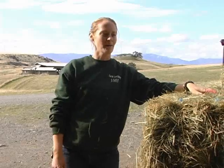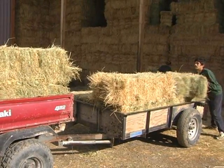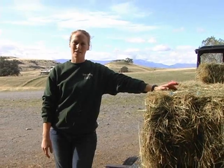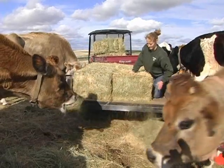We've fed most of our herds their hay now and we're going to go do the main cattle herd. We have all the hay loaded up and we have to use our trailer because they eat so much. Today we're probably going to throw out about 9-10 bales, but in the summer sometimes they eat up to 16-18 bales a day, so they eat a lot.